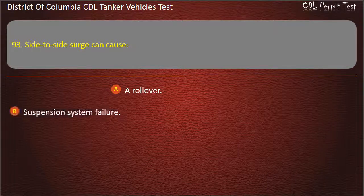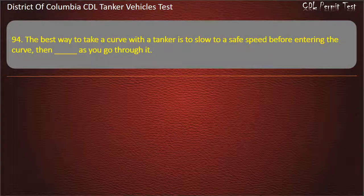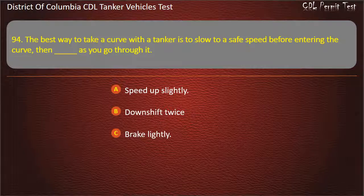Question 93: Side-to-side surge can cause a rollover or suspension system failure. Question 94: The best way to take a curve with a tanker is to slow to a safe speed before entering the curve. Then, as you go through it: Speed up slightly; Downshift twice; Brake lightly. Answer: Speed up slightly.